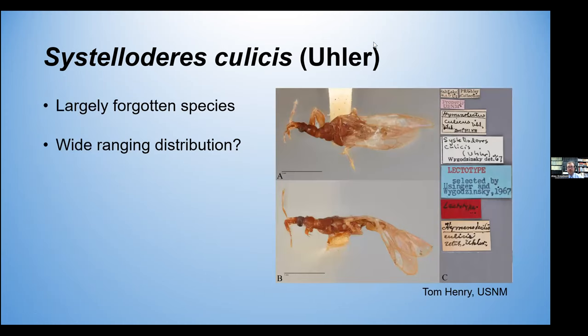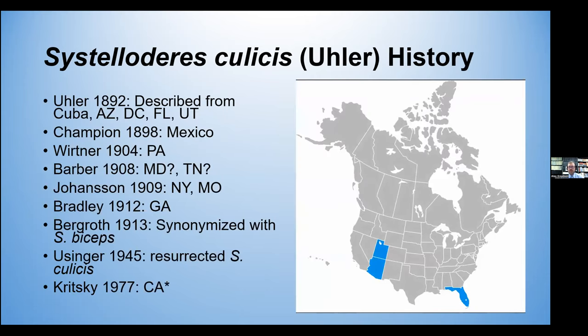There's another species, though, that's largely forgotten or has been at different points in history. Sistelageris culissus was described by Euler in the late 1800s and also seemingly has a wide-ranging distribution. Euler described it from several different places in Utah, Arizona, and Florida. Then Wurtner reported it from Pennsylvania, Barber said he had the same or a similar species from Maryland and Tennessee, Johansson from New York and Missouri, and Bradley from Georgia. Then Berggrotz synonymized this with biceps in 1913.